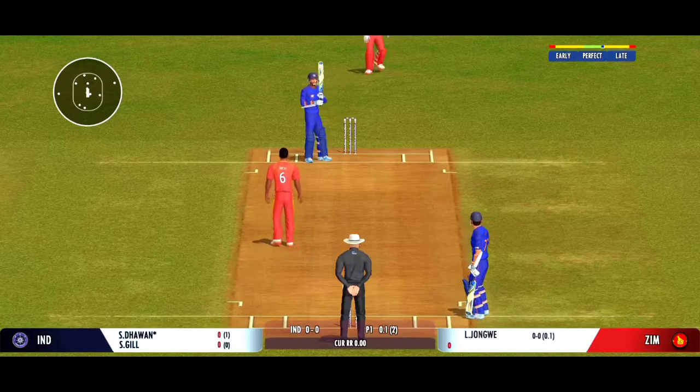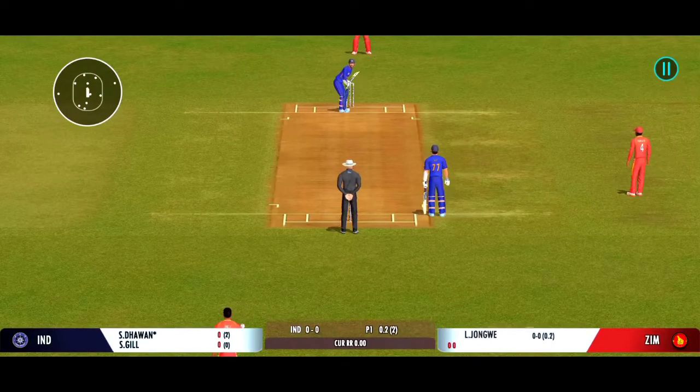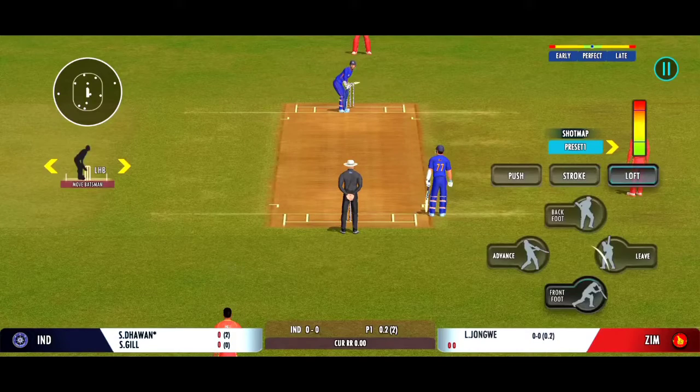Oh, that's a good delivery, right on the money. That previous delivery must be playing in the batsman's head.